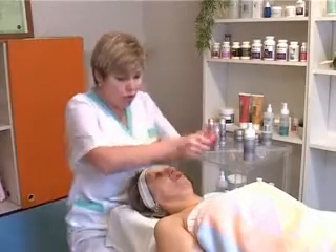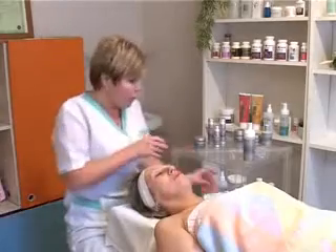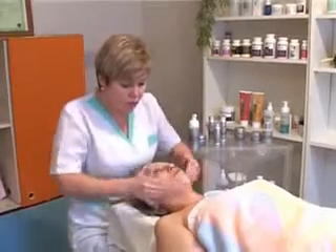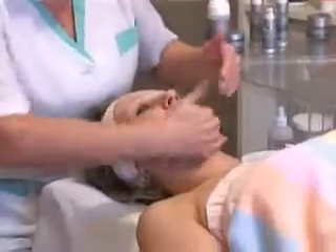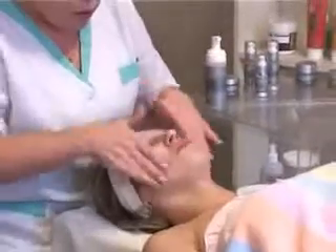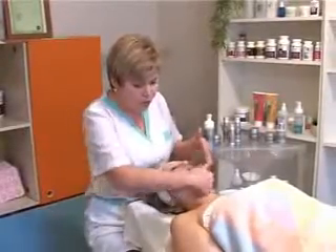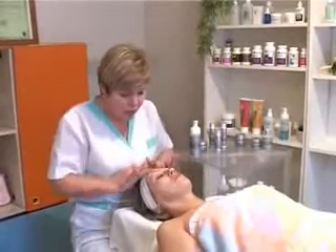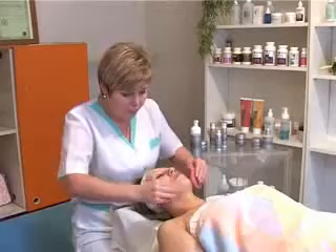Прежде чем нанести пенку на лицо, нужно ополоснуть личико водой. Достаточно одно небольшое нажатие пенки, чтобы снять декоративную косметику, пыль, грязь с лица. В том числе можно использовать для снятия туши, теней и губной помады. Вот так достаточно мягко, нежно ложится на кожу пенка. Ничего не пощипывает, не раздражает. Помассировали, особенно загрязненные участки – центральная часть лица, крылья носа и так далее. Смывайте небольшим количеством теплой воды.